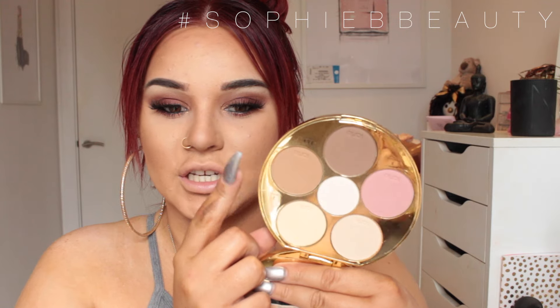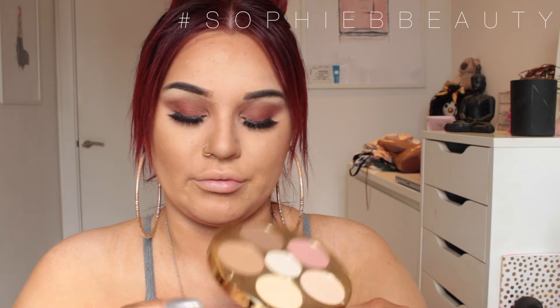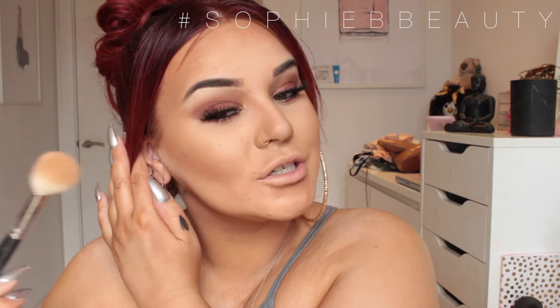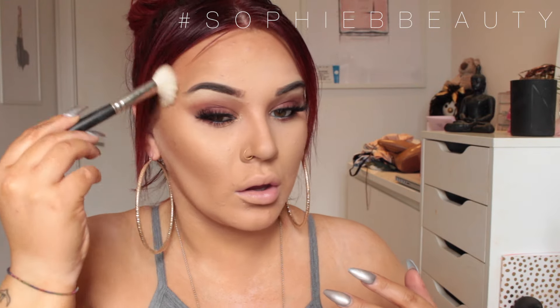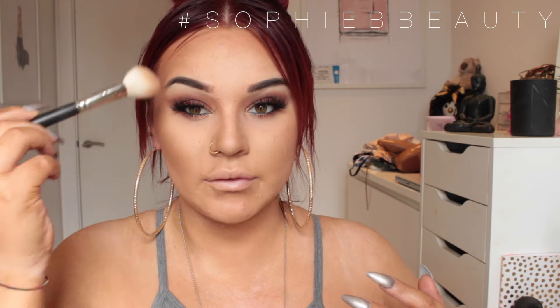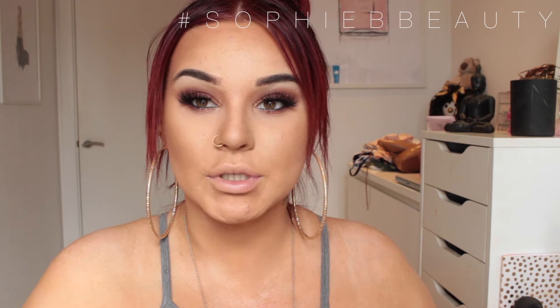To contour my face, I'm going in with the Tartist contour palette taking shade 3 with a MAC angled brush. That contour is lovely — nice and subtle.